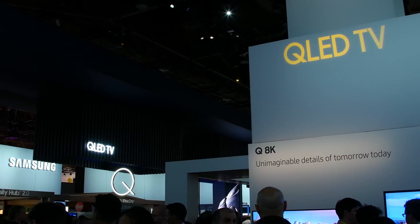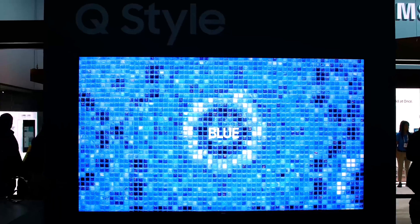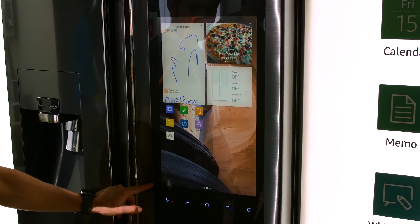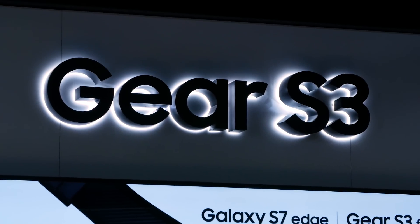Like every January in Vegas, Samsung's booth at CES was one of the most impressive at the show. And yes, we all know their TVs were amazing, their new smart home appliances were enviable, the Galaxies were impressive, but honestly, I can't stop thinking about the new Gear S3 watch.